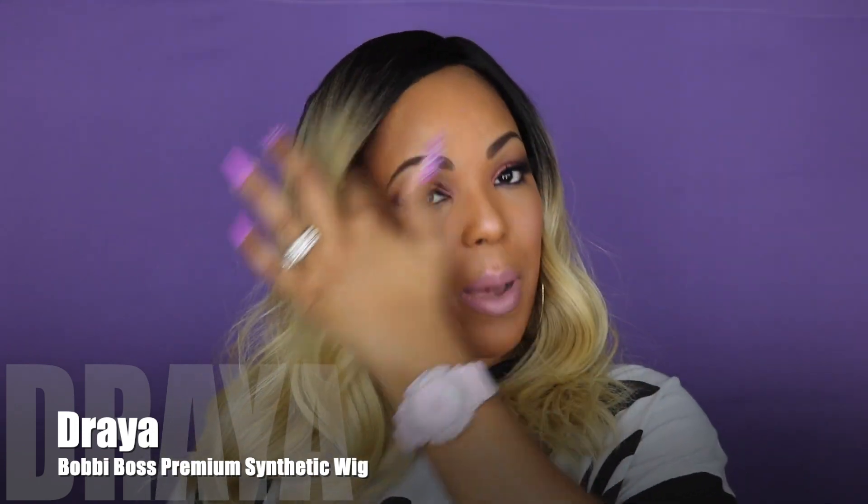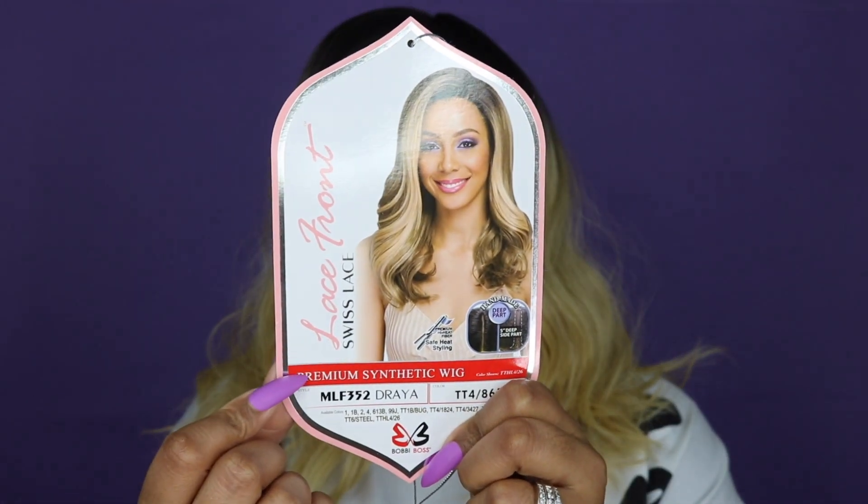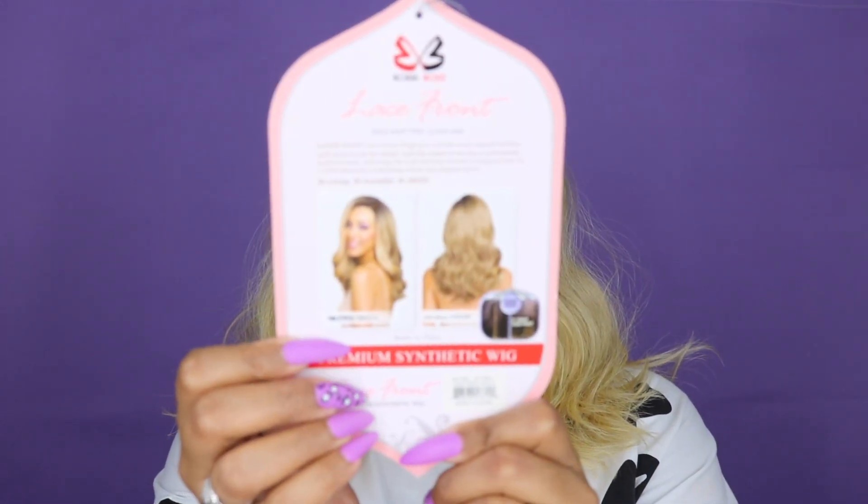This is the premium synthetic lace front — it's the Swiss lace Bobby Boss wig in the style Drea. Yes honey, this wig is so gorgeous. I'll show you beauties the stock card for this unit. It's in the color TT48613, which is dark roots and a blonde bottom. This is what the stock card looks like in the bag.